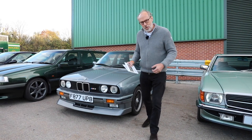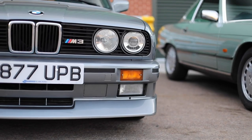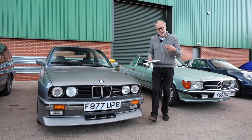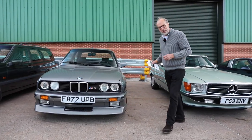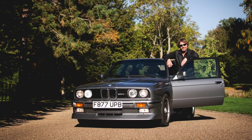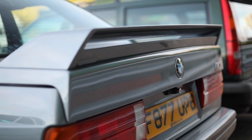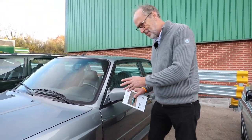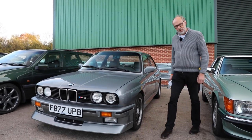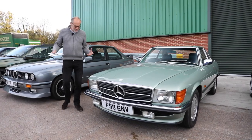All E30 M3s are now collectible, and this one is particularly so — it's the Johnny Cecotto edition, built to celebrate BMW's 1988 European touring car win. It got upgrades including a jutting front spoiler, 16-inch wheels with black sensors, and an engine upgrade to 215 horsepower from the 2.3-litre. I actually owned one of these around 1992. This example has just 18,000 miles from new and is in remarkably tidy condition. Guided at £75,000–£80,000 — I think it's worth it in this condition.